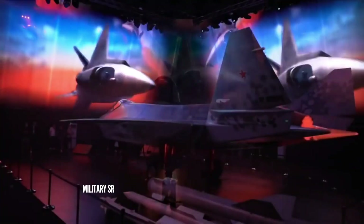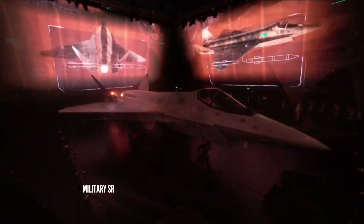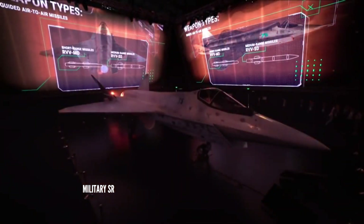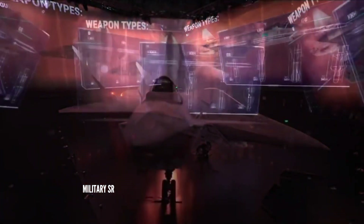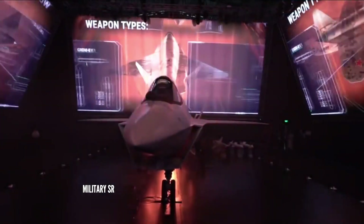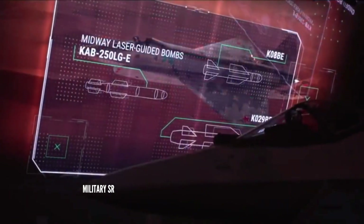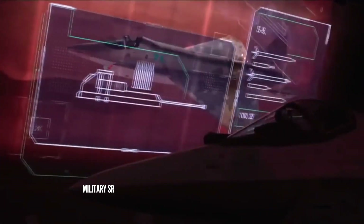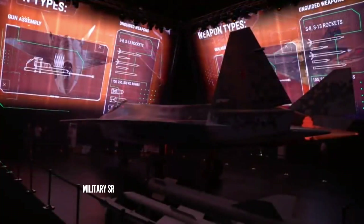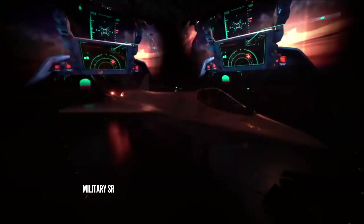The weapon bays can also accommodate guided bombs, including the KAB-250 LGE, K-08B, and K-029B, to destroy ground-based targets from outside the enemy air defense zone. Unguided weapons that can be carried in the inner compartment include missiles from the S-8 and S-13 families, and bombs of 100 kilograms, 250 kilograms, and 500 kilograms.